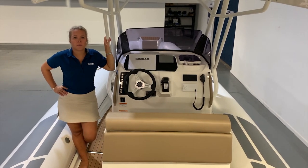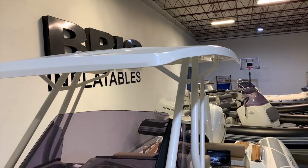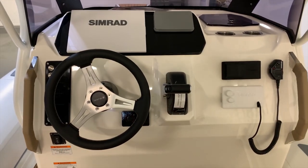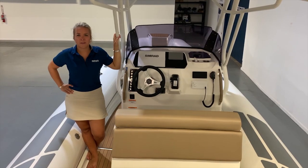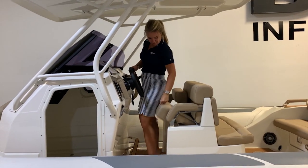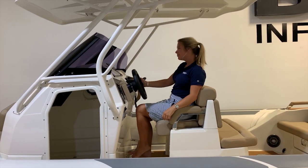This super comfortable, well-balanced rib also has a fiberglass T-top and a windscreen for weather protection. The extra large glass console also has plenty of space for all your electronics. The helm seating also allows the captain to choose their driving preference, whether that's standing or sitting.